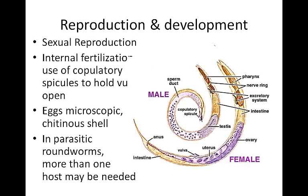As far as reproduction and development go, roundworms exhibit sexual reproduction. They have internal fertilization and use copulatory spicules to hold the vulva of the female open. The male produces sperm in the testes, and the copulatory spicule holds open the vulva, allowing the sperm of the male to enter into the uterus of the female. Eggs of the female are microscopic and have a chitinous shell, which means they are protected by chitin.